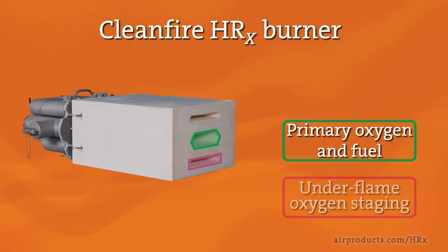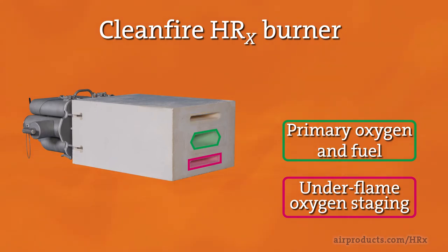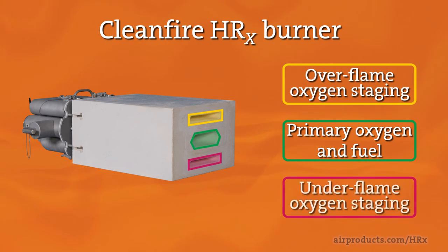This unique burner incorporates both under-flame and over-flame staging passages, as well as on-burner valves for convenient adjustment of the oxygen staging level as a percent of total oxygen and direction — under staged, over staged, or a combination of both.